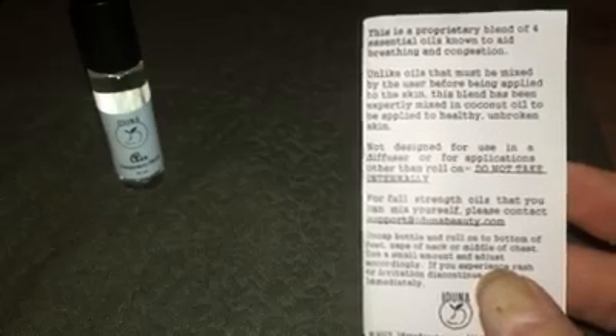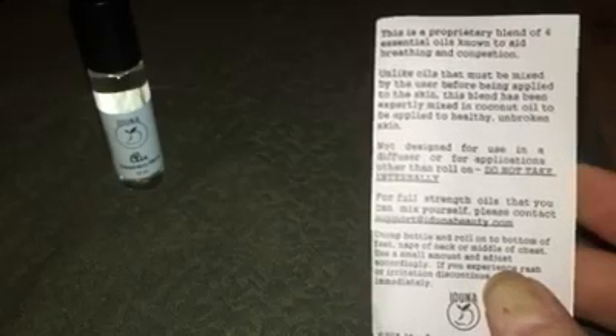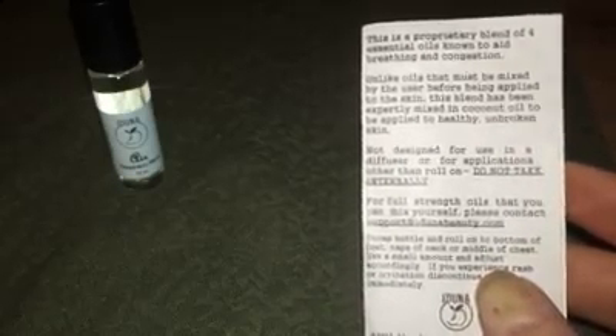It does come with a card inside where they explain they've blended four essential oils known to aid in breathing and congestion. This one is already pre-blended and has been expertly mixed with coconut oil to be applied to healthy and unbroken skin — so don't apply it to anything that has a cut or anything like that.